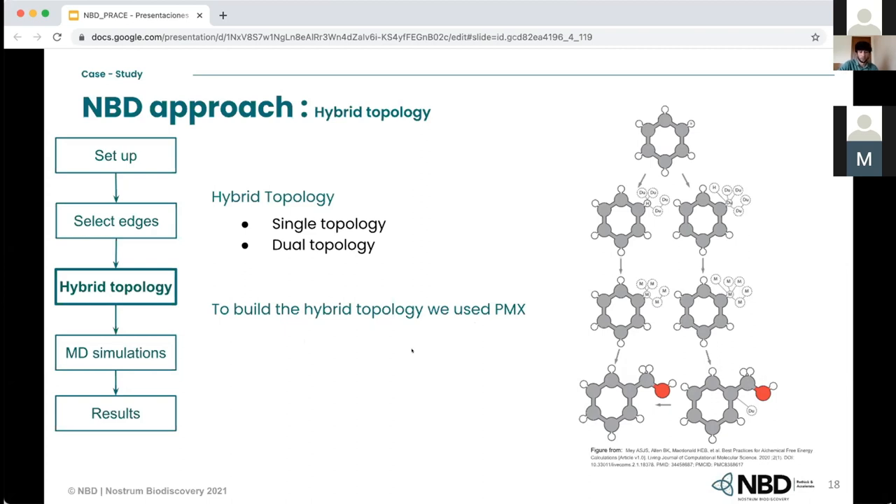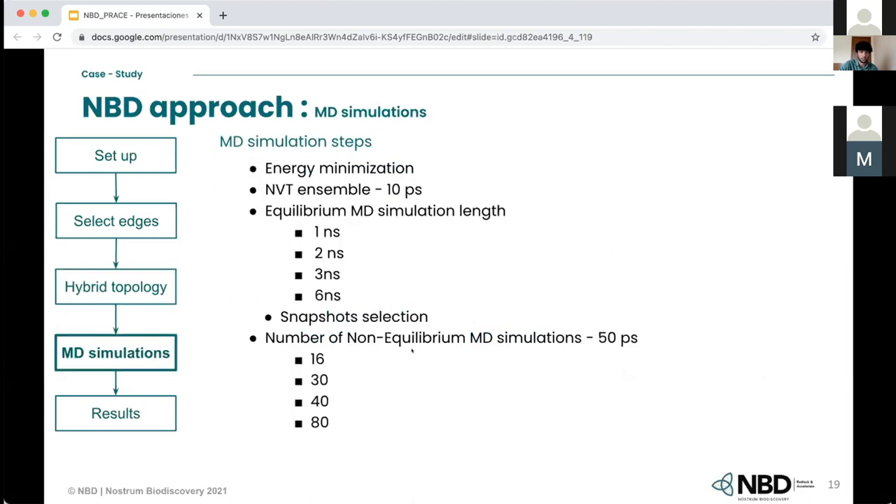For the MD simulations, the steps we use are: energy minimization, then a 10-picosecond NVT ensemble, then equilibrium molecular dynamics simulations where we tried different lengths — 1, 2, 3, and 6 nanoseconds. Then we select snapshots, and finally we run non-equilibrium MD simulations of 15 picoseconds. We also tried different numbers of non-equilibrium transitions: 16, 30, 40, and 80.